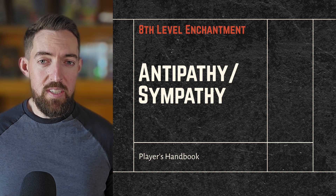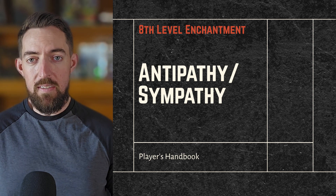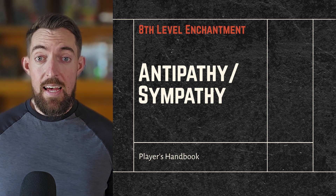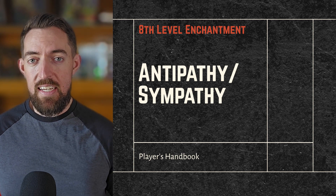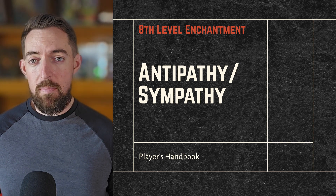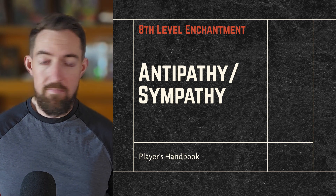While on the surface Antipathy/Sympathy seems a bit strange, it feels like an incredible utility spell, especially because it lasts 10 days with no concentration. That said, it also has one of the weirdest resolutions to any spell in D&D, because depending on what target is selected, some rule that Antipathy/Sympathy could be defeated simply by using a blanket to cover an object.